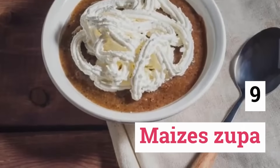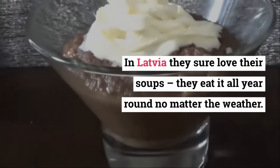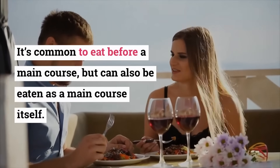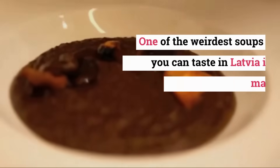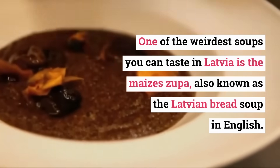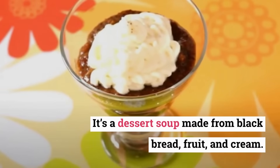Maize Zupa. In Latvia they sure love their soups — they eat it all year round no matter the weather. It's common to eat before a main course, but can also be eaten as a main course itself. One of the weirdest soups you can taste in Latvia is the Maize Zupa, also known as the Latvian bread soup in English. It's a dessert soup made from black bread, fruit, and cream.